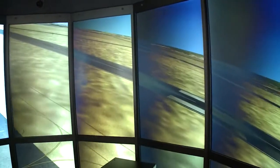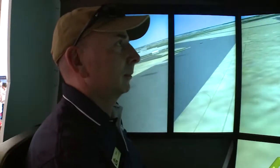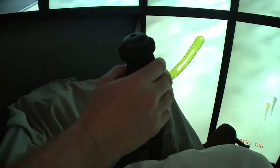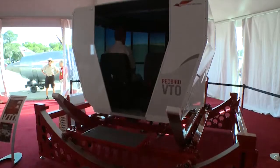Learning to fly helicopters has always required a soft touch, steely nerves, and lots of expensive practice. Redbird Flight Simulations believes it can alter the economic part of that description with a new tool it calls the VTO — it stands for Vertical Takeoff. And the biggest difference is they're not even calling it a simulator. It's a trainer.